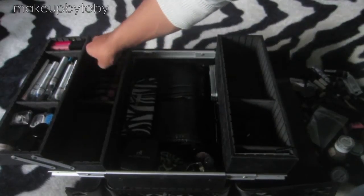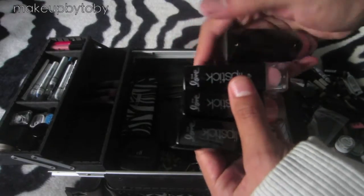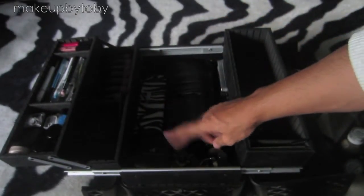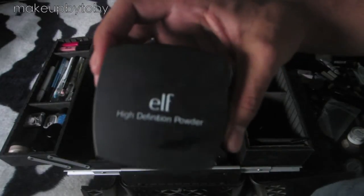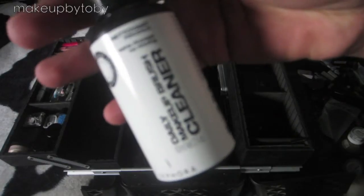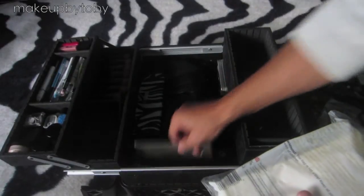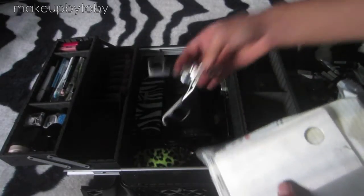Then I have all these lipsticks over here. Underneath here I have brushes, an eyelash curler, makeup wipes, my High Definition Powder from ELF, some blushes, my makeup brush cleaner that I did a review on, some sponges, my palette that I use to put product on, and another eyelash curler.